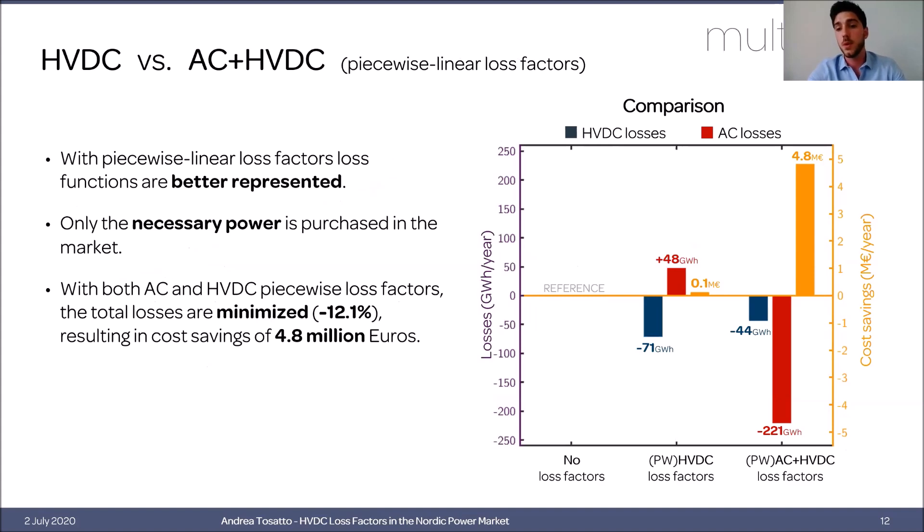With both AC and HVDC piecewise loss factors, total losses in the interconnectors can be minimized by up to 12%, resulting in cost savings of 4.8 million euros per year.